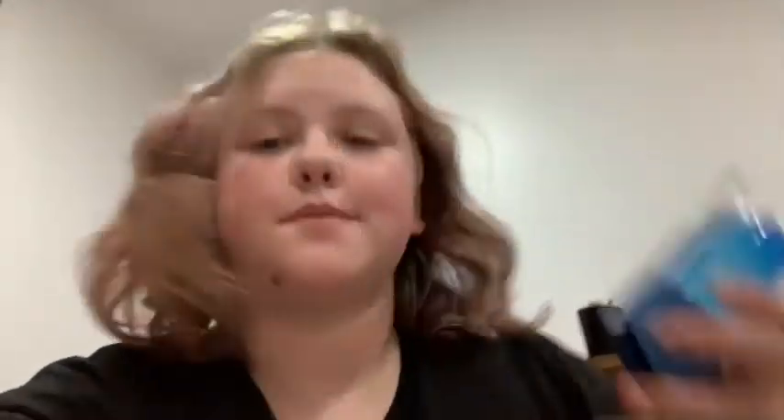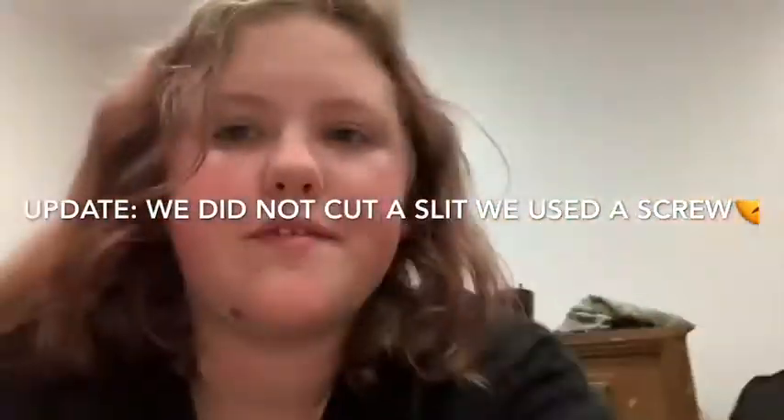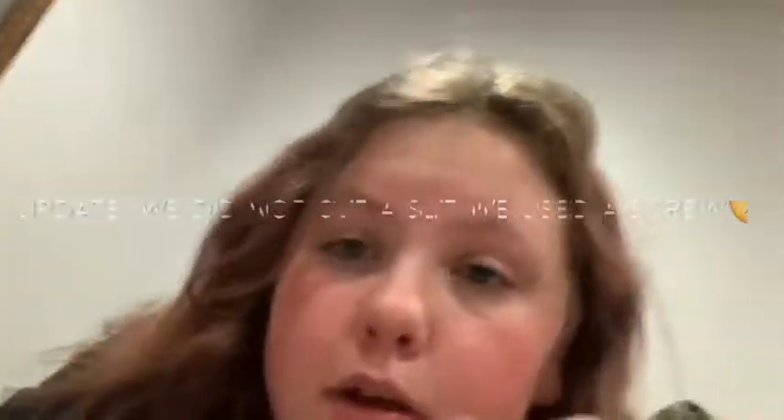Hi guys, so we added all the stuff in the cage — this is his new cage! We made a bin cage because he kept escaping from the other one. We have a water bottle and we're going to cut a slit in the side of the bin and put that on there because it'll fit perfectly. Okay, be right back guys.